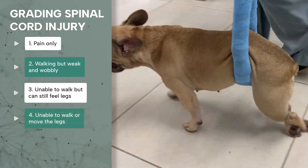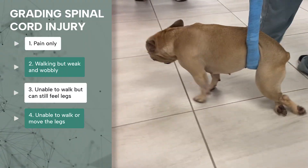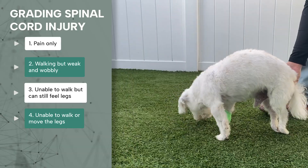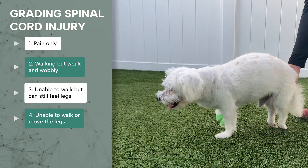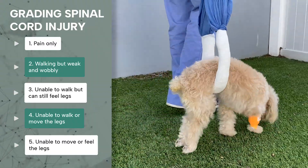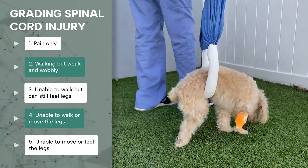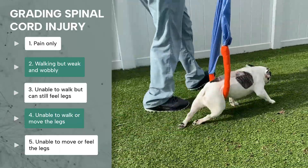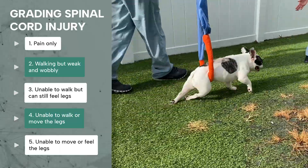Grade four is a patient who can no longer move their limbs and is considered paralyzed; however, this patient can still feel their toes. These patients are often unable to urinate on their own. Finally, the most serious grade of spinal cord injury, grade five, is a patient who is paralyzed and can no longer feel the toes or tail. This is called loss of pain perception. These patients are also unable to urinate on their own.